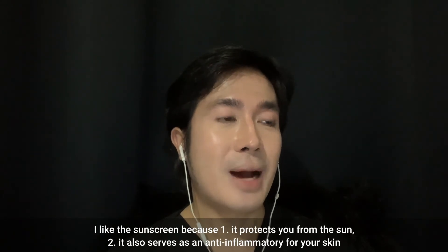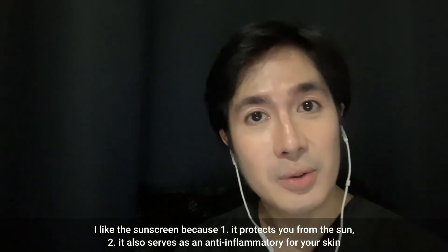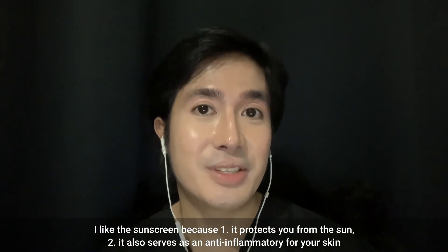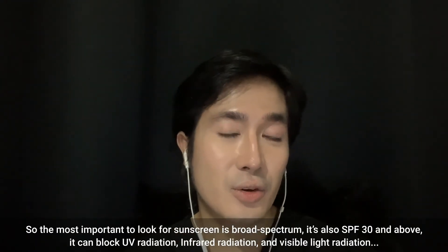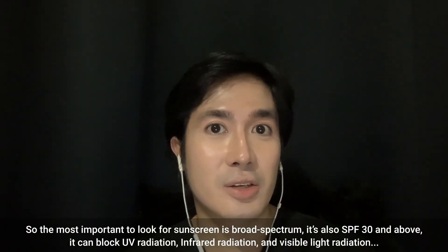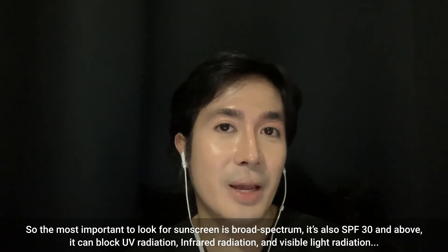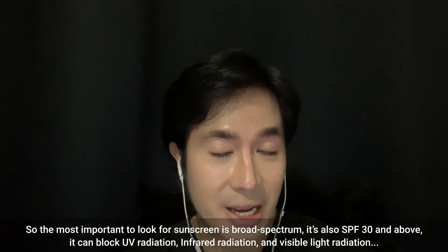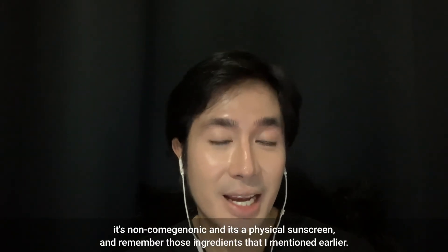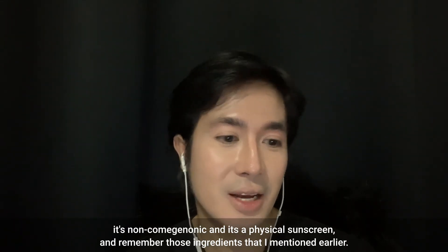The sunscreen protects you from the sun and also serves as an anti-inflammatory for your skin. The most important things to look for in a sunscreen are: it should be broad spectrum, SPF 30 and above, able to block UV radiation, infrared radiation, and visible light radiation, and it should be non-comedogenic and a physical sunscreen containing titanium dioxide and zinc oxide.